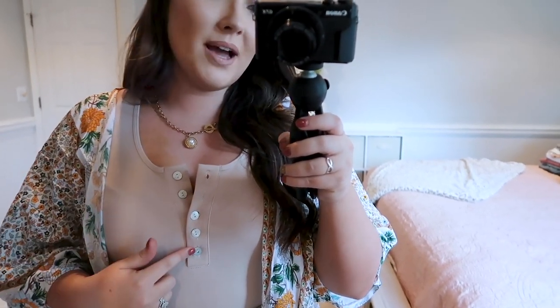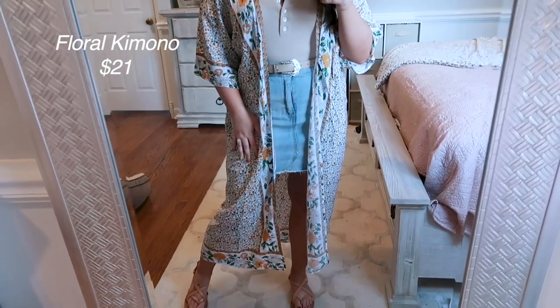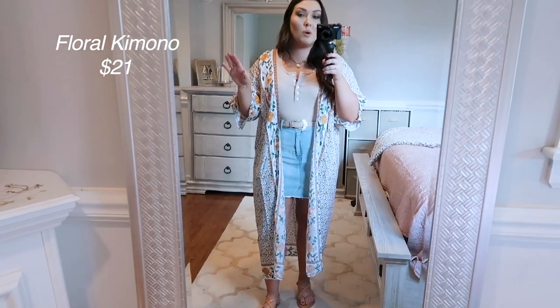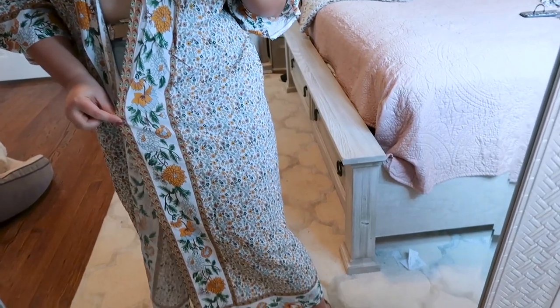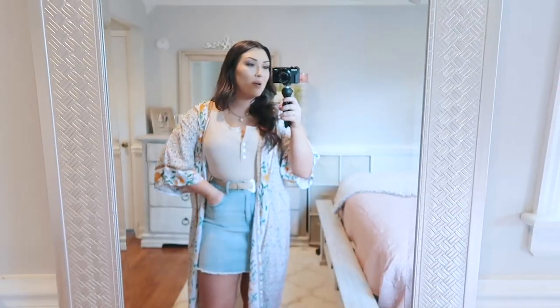Moving on to the outfits! The first Amazon piece is this bodysuit right here, which I really really love. It's just a basic nude bodysuit — really really stretchy, which is what you want in a bodysuit. It does have buttons up the front; I left the top two unbuttoned, which I think looks best. The second Amazon piece in this outfit is this adorable kimono I'm wearing over top — it's kind of like a duster kimono because it is really really long, which I've been totally into lately. Very pretty — it has yellow, green, blue, and tan colors.